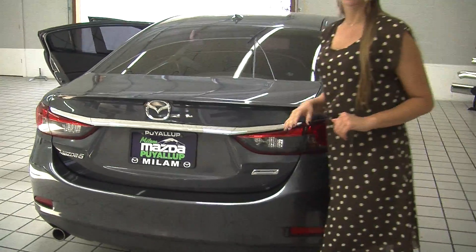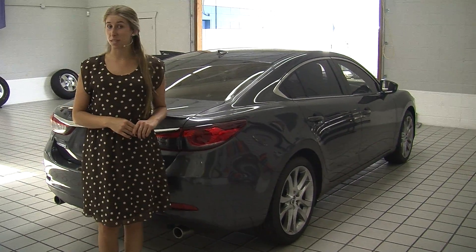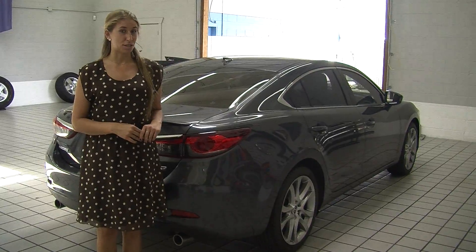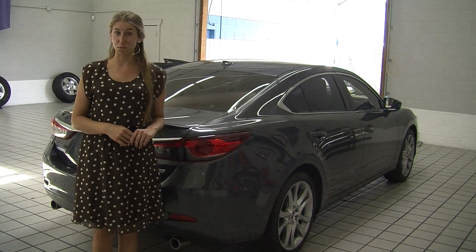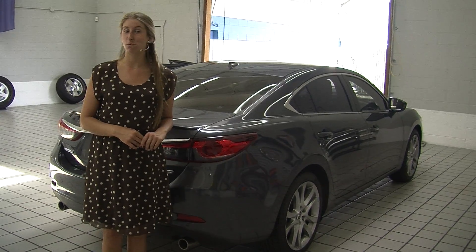All of our inventory here at Milam does go through a thorough safety inspection. They are beautifully detailed so you can purchase with confidence. Give us a call today to set up a test drive with one of our professional sales representatives at 855-652-9100. Thank you for clicking on our virtual tour.